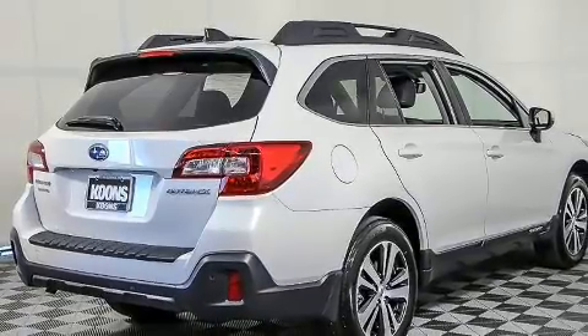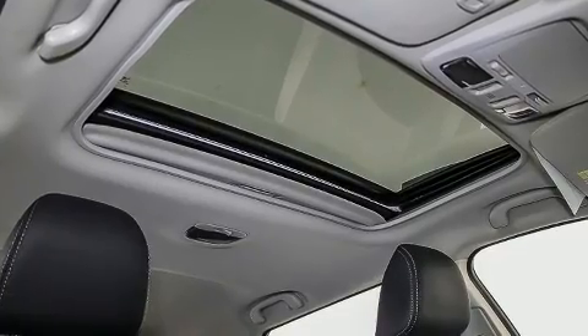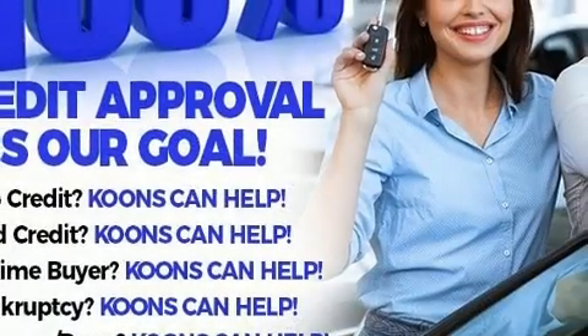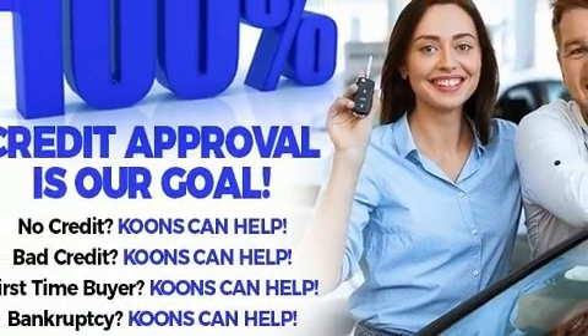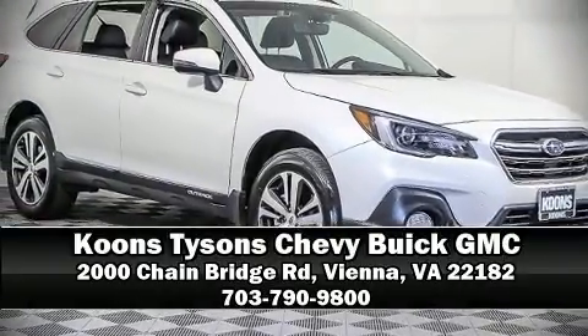It also arrives with a Carfax History Report, providing you peace of mind with detailed information. Our experienced sales staff is eager to share its knowledge and enthusiasm with you. Please don't hesitate to give us a call.